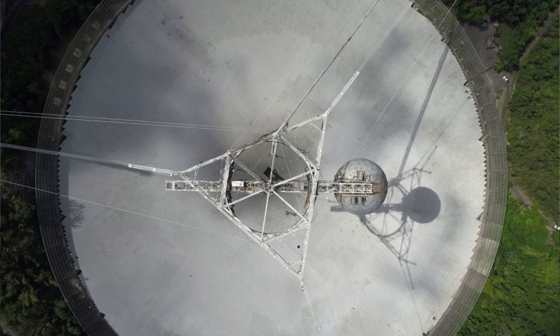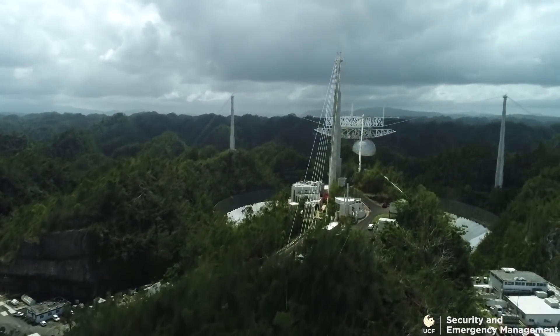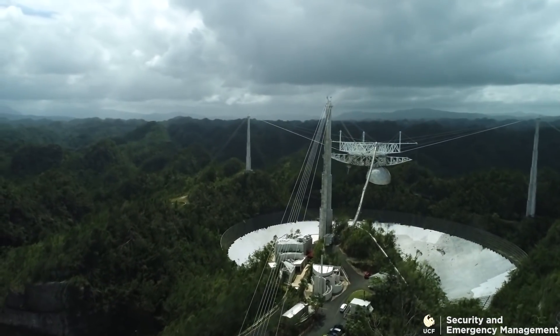It is a radio telescope built into a natural sinkhole in the ground. Above that, they sit the instrument platform, which is suspended over this dish by three towers with cables attached.